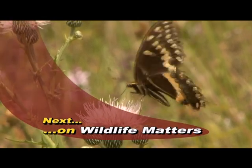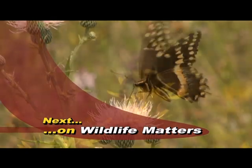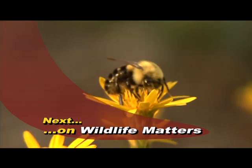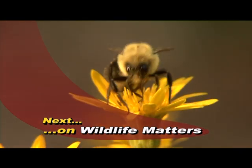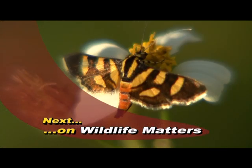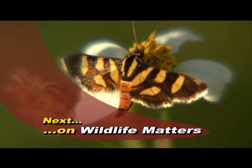Experience the wonder and beauty of butterflies, moths, and other native pollinators that are working hard to keep our ecosystems and our food crops intact. Find out what you can do to provide nectar sources for pollinators in your garden and help keep our world going round on its reproductive cycle. That's next on Wildlife Matters.